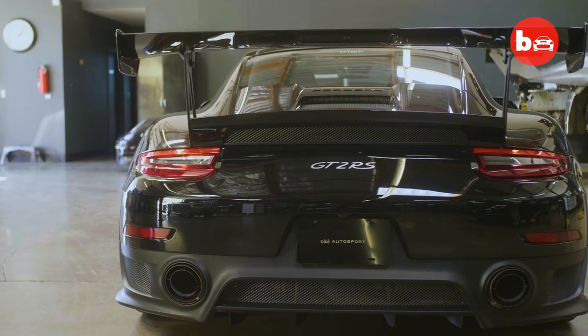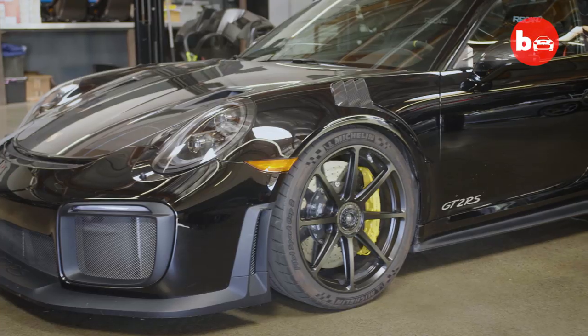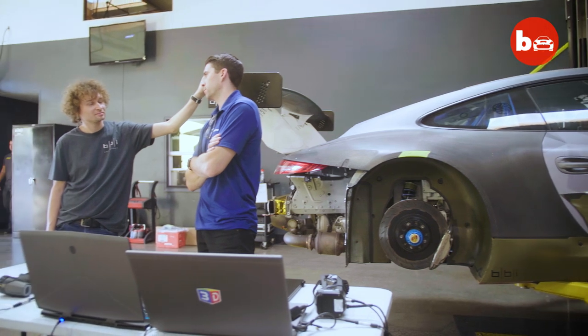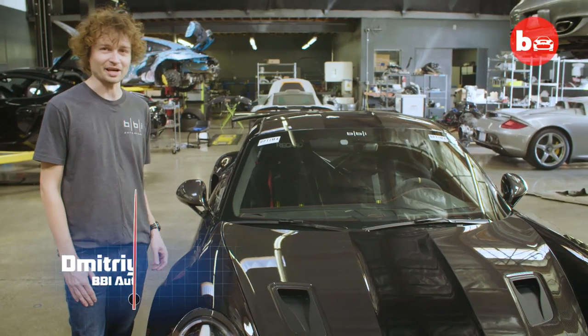We started with the 991 GT2 RS, the most powerful car Porsche has ever put out as a production vehicle. We just wanted to have a more focused car. It was a daunting task. A custom calibrated engine, upgraded turbo, and advanced cooling make this Porsche one of a kind. This is the BBI GT2 RS VMAX.